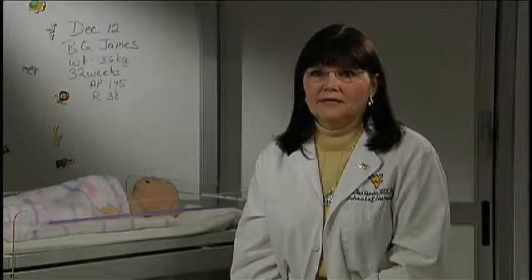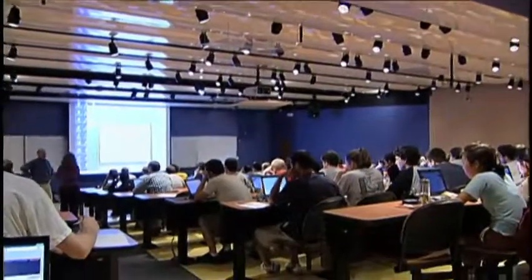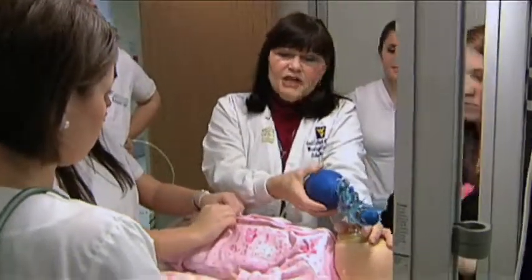One of the best parts about the Sim Lab is that we can actually put students from different disciplines in the same room. Up to this point, we train in what we call silos, and yet in a hospital when you are working — you're the physician, you're the nurse, you're the respiratory therapist — you have to work as a team, and so what we can do in here is make them work as a team.